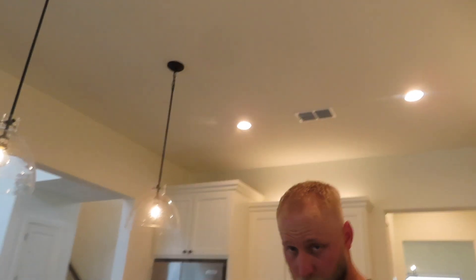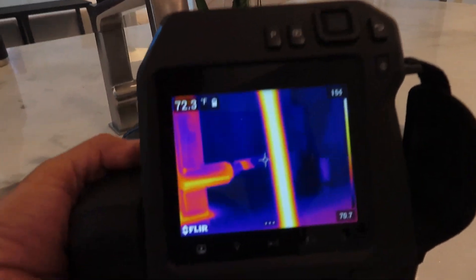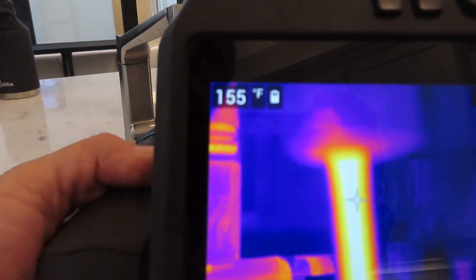Hello everyone, this is Mark and this is Kyler with Cassia Inspection Services. We've got some really hot water here. This was just at 155 degrees. It's kind of cooling down now.